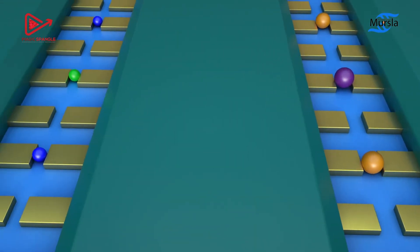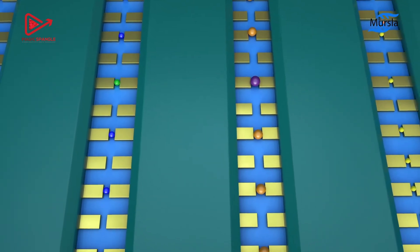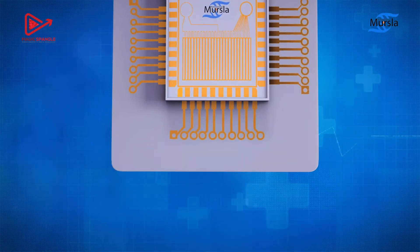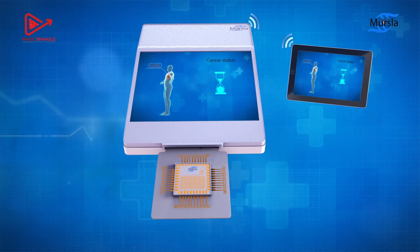Our chip contains thousands of sensors and maximizes the chance of detecting the most relevant biomarkers at the same time. Finally, a patient's cancer status is established after our algorithm correlates the selected biomarkers' concentration with the disease.